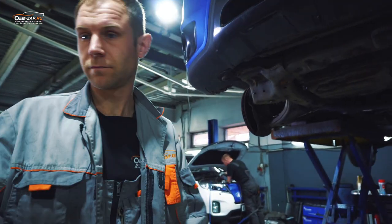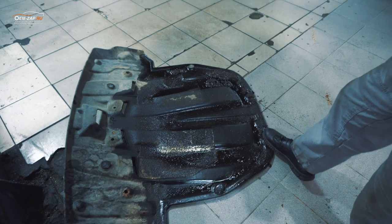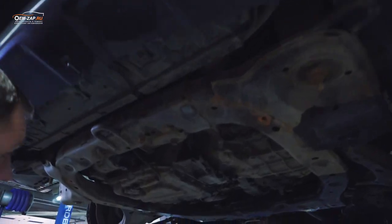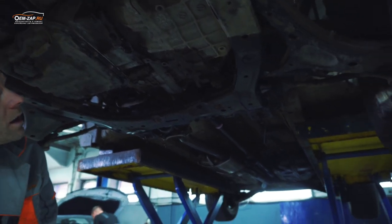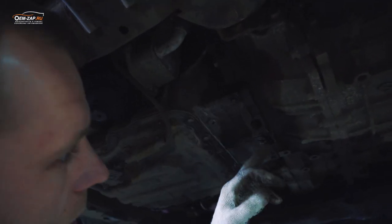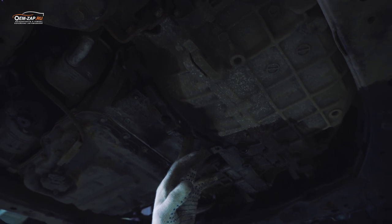Проблема в следующем. Вон там наглядно все это видно. Была жалоба на течь масла. Вся защита у нас в масле. Сняли защиту — здесь у нас тоже все в масле, и прямо аж до самого заднего моста. Заводили автомобиль, взяли проработать. Начало капать вот отсюда, то есть со стыка коробки и двигателя.